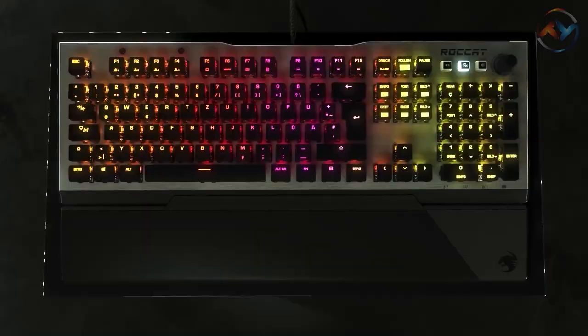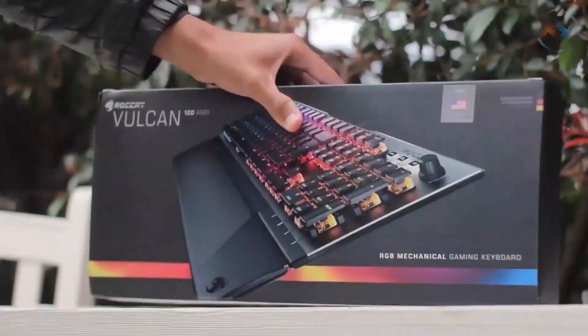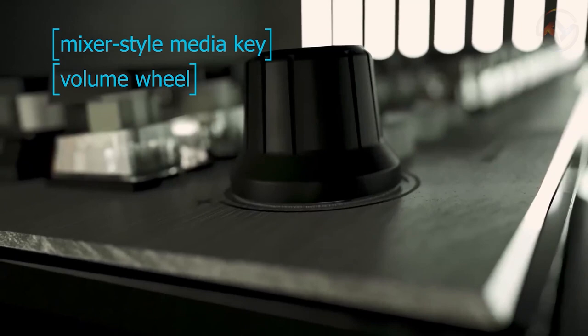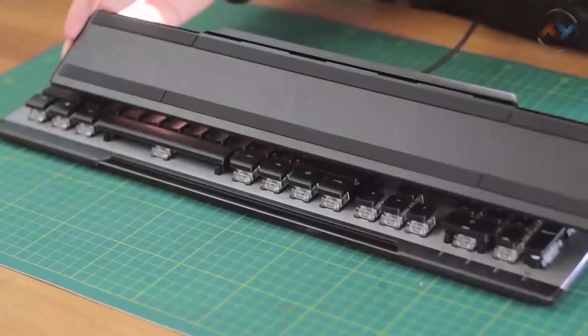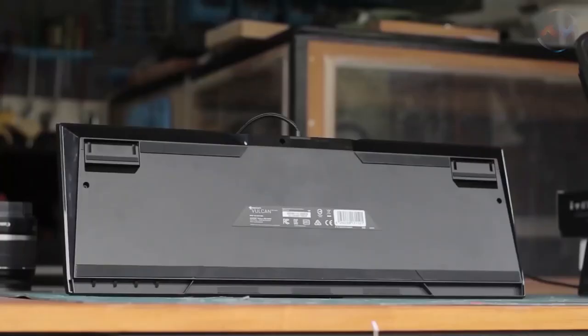With superior illumination, each switch of the Roccat Vulcan features an individually configurable long-life LED that displays 16.8 million colors in a variety of special effects. A mixer-style media key and volume wheel with integrated lights provide quick access to audio and video settings. An anodized aluminum plate protects your keyboard against wear and tear. The detachable palm rest and well-maintained keycaps improve comfort, making it suitable for long periods of gaming. Roccat Vulcan will never cease to amaze you.